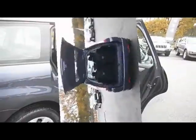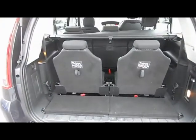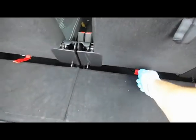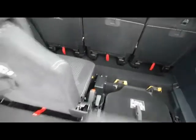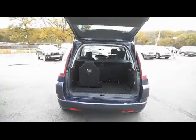Have a look in the boot. With the seats up there's still space in there for whatever you want to put in, but if you put the seats down and cover over, you've got a massive amount of space in there. Putting both those seats down gives you lots and lots of space inside the back.